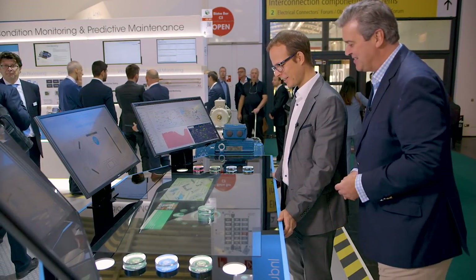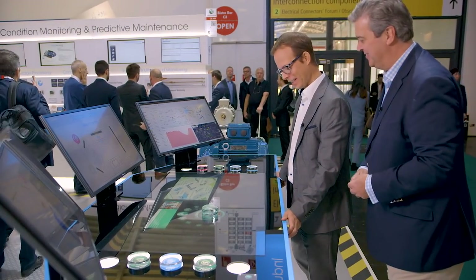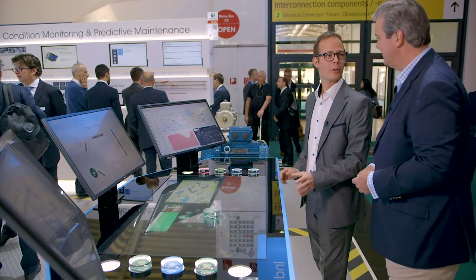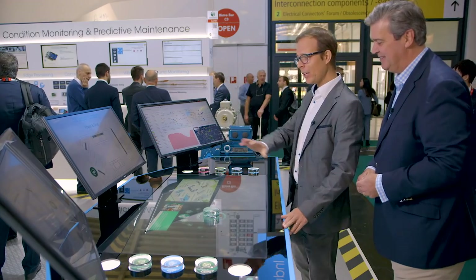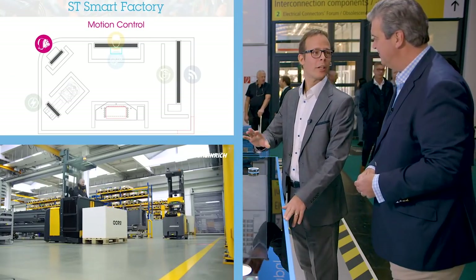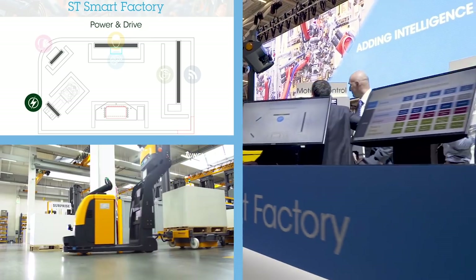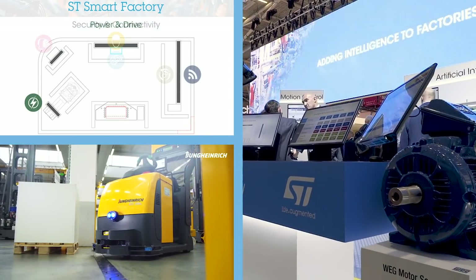This is amazing — it looks like something out of a science fiction film. This is not science fiction; this is the control center of a smart factory. From here you can monitor what's going on in your factories, optimize your production, get the status of your assets, track logistics in the field, and optimize the safety and security of your solutions.